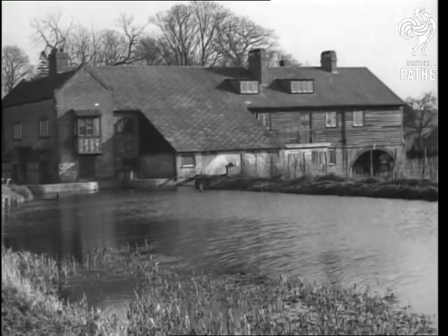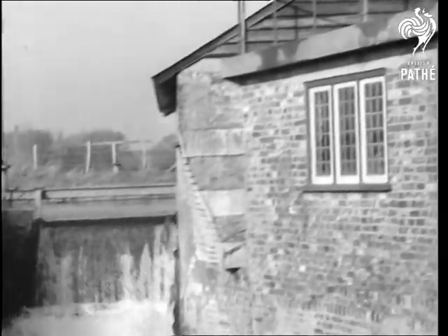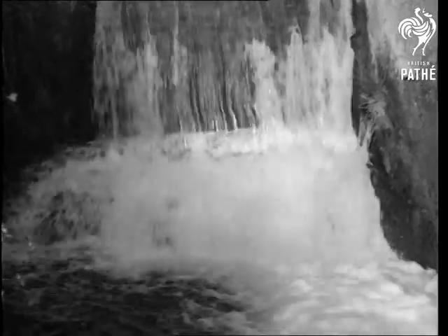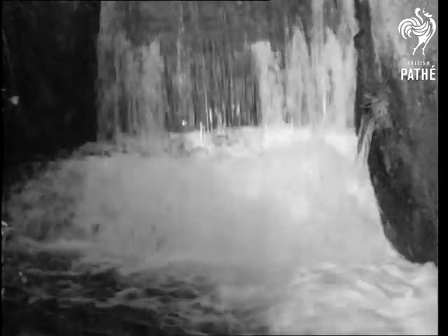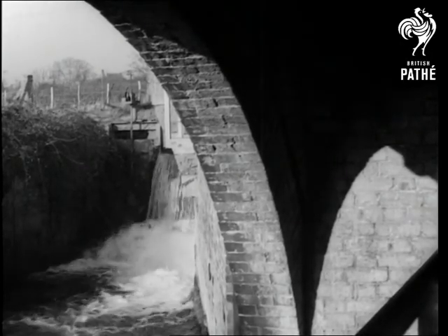Where there's a mill, there's a way, and one way is to convert an old rubber mill into a modern house. Some people like to live near the sound of a stream — not of callers, but of honest-to-goodness rushing water. And that's the case with the owner of this delightful mill cum mansion house near Canterbury.